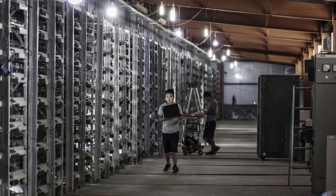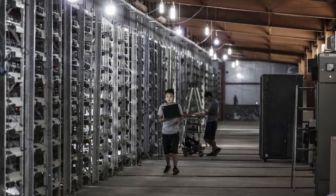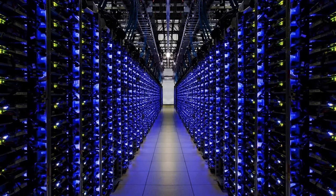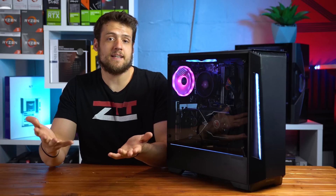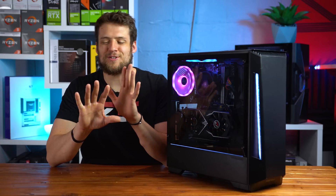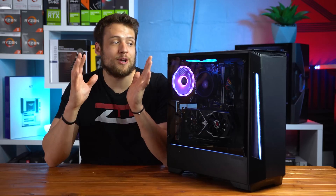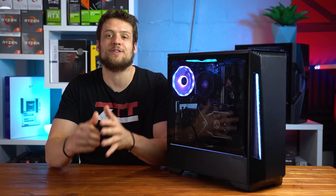If you've been in the PC hardware space for any decent amount of time, you probably already know what type of money-making method this is — lending your computer's processing power to a different company that will pay you for that power, in a rough nutshell. This is essentially GPU mining, but it's not the super advanced and professional type stuff. This is actually just a super easy to use program called Salad, and it couldn't be any easier to get up and running.